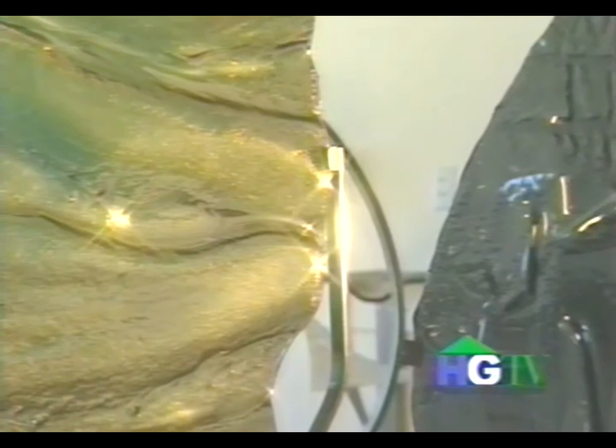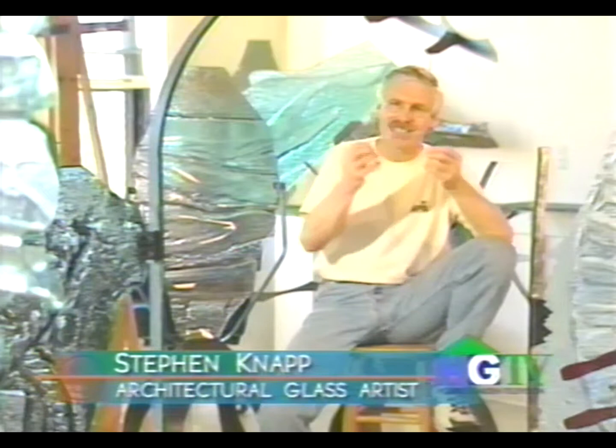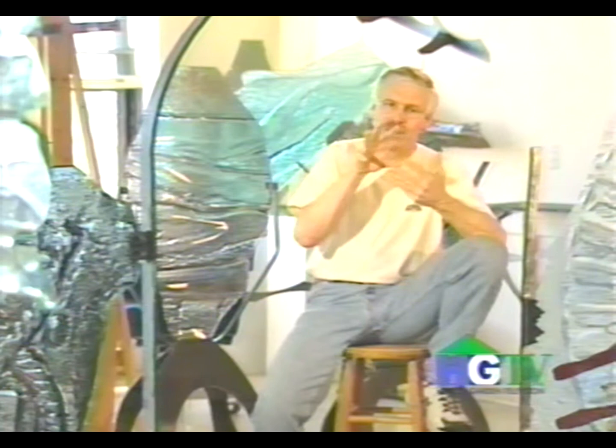Glass is an incredible medium. It's frozen liquid — it's a plastic, extremely malleable medium that, once it's in its final state, is solid. So you can shape it, you can mold it. But the best part of all, to me, is what glass does with light.